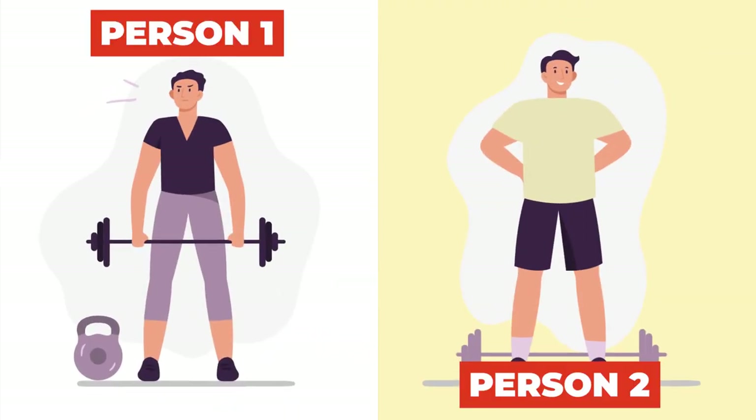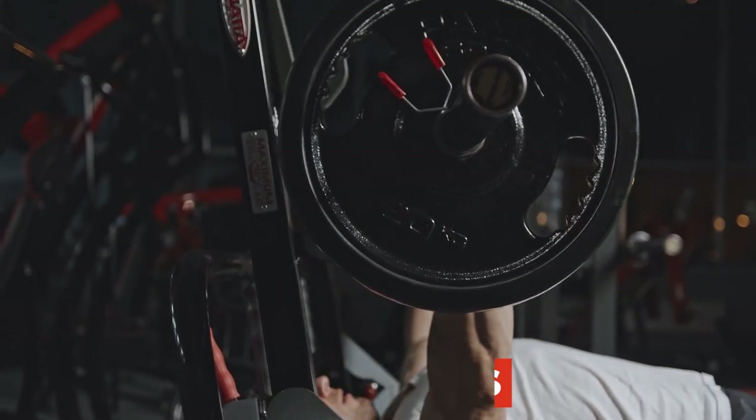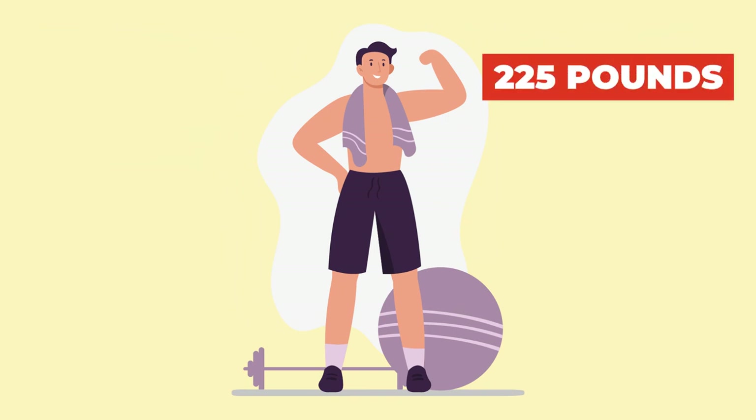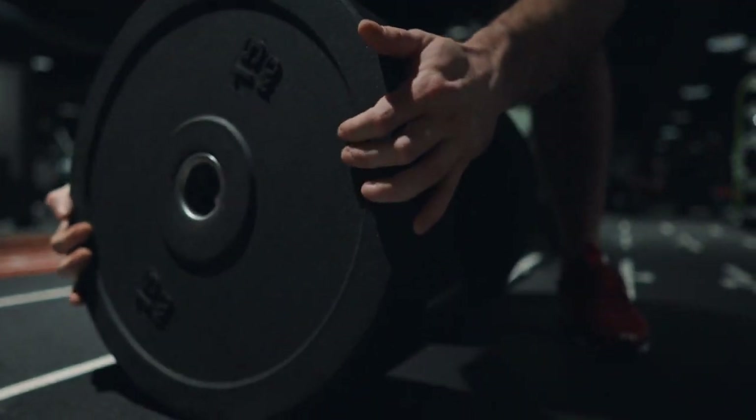Say two people start a bulk at the same body weight and composition. Person one goes to the gym, dicks around, does random exercises, doesn't track progress. He starts bench pressing 185 pounds, gains 10 pounds, and is still benching 185. Person two goes with a plan and tracks progress — he knows what he lifted last workout and exactly what he's going for next. He starts at 185 on bench press and gets it up to 225 in the same period. Person two will look significantly better. Person one, still benching the same weight while 10 pounds heavier, barely gained any muscle — meaning most of those 10 pounds were fat.